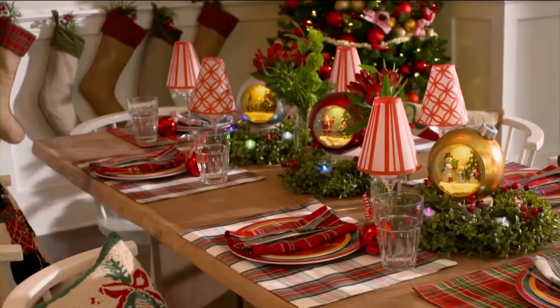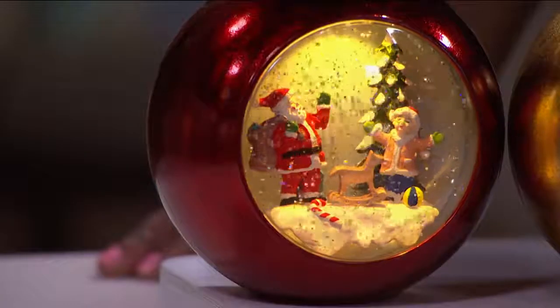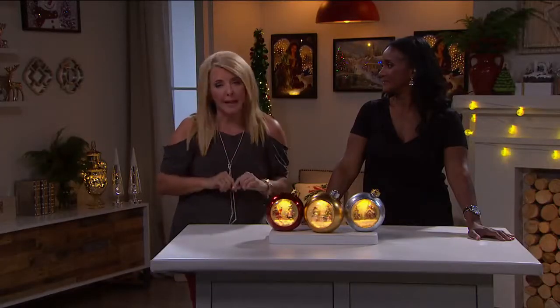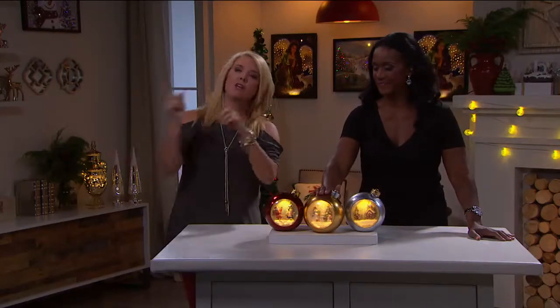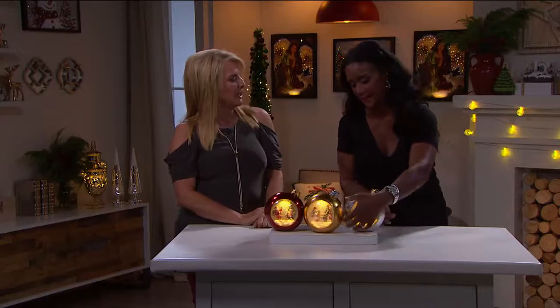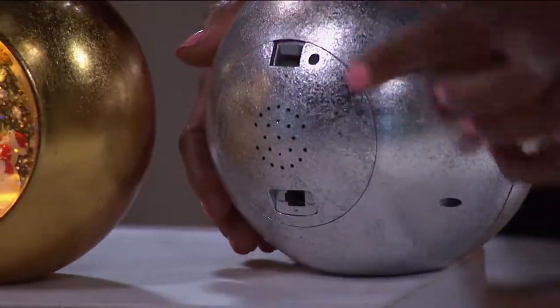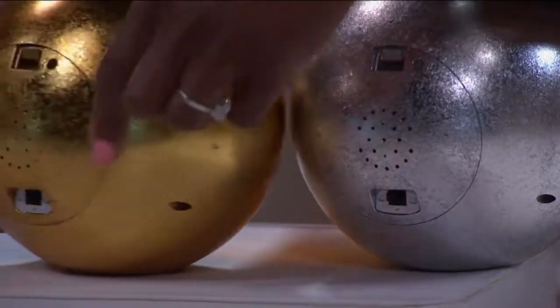By the way, those little lanterns that look like lampshades — we still have those available, a set of 12 with tea lights. You put those on top of wine glasses and it converts them into little lights on the table, so if you missed out you can still find those. The sound quality on this is really good — look at the speaker on the back of each ornament. It's a beautiful speaker.